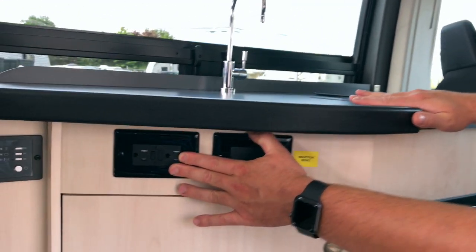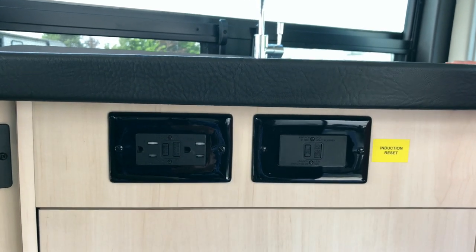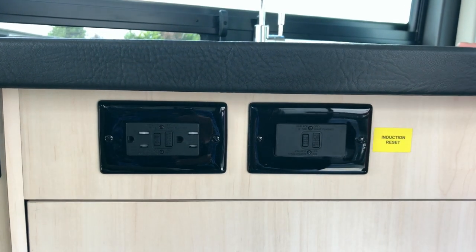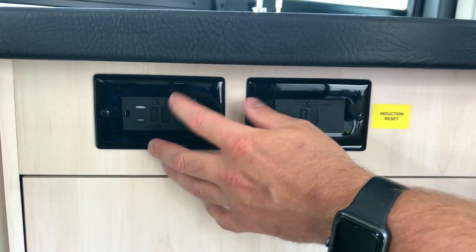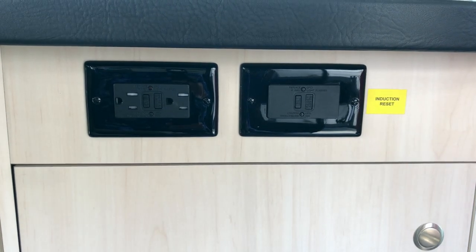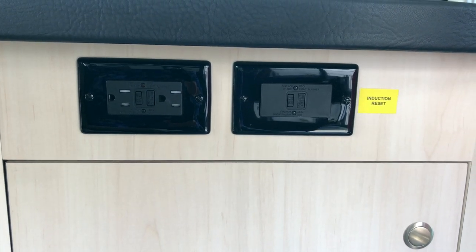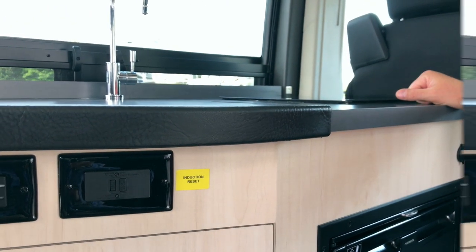There's a GFI plugin because it's a wet location. When your inverter is on or you're plugged in, that becomes live. If this plug or your outside plug doesn't work, it's just because it's been tripped — push the reset and once the green light comes back on you're good. If your induction cooktop pops, it's a fuse right here — trip and reset to reset your induction cooktop.